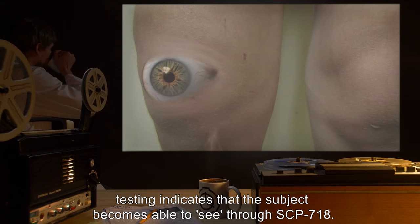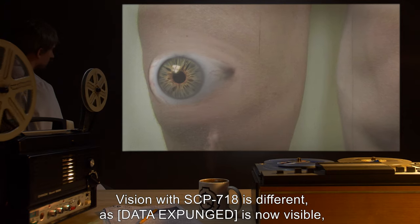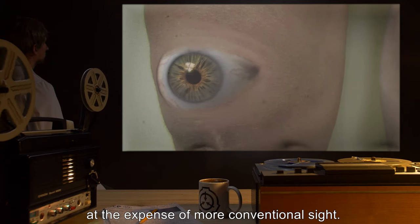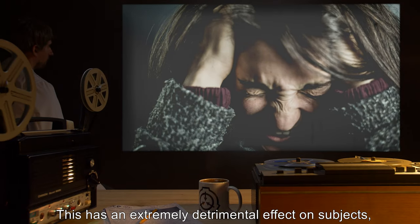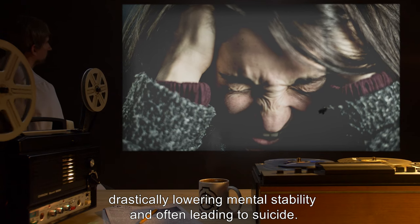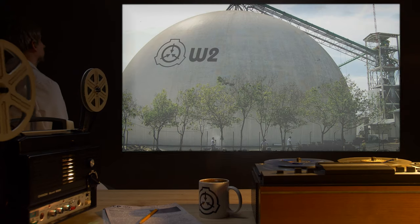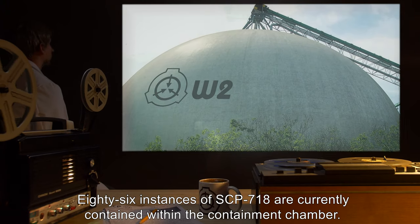If SCP-718 is not removed from a living subject, testing indicates that the subject becomes able to see through SCP-718. Vision with SCP-718 is different, as data expunged is now visible at the expense of more conventional sight. This has an extremely detrimental effect on subjects, drastically lowering mental stability and often leading to suicide. The death of a host will cause SCP-718 to burst. Eighty-six instances of SCP-718 are currently contained within the containment chamber.